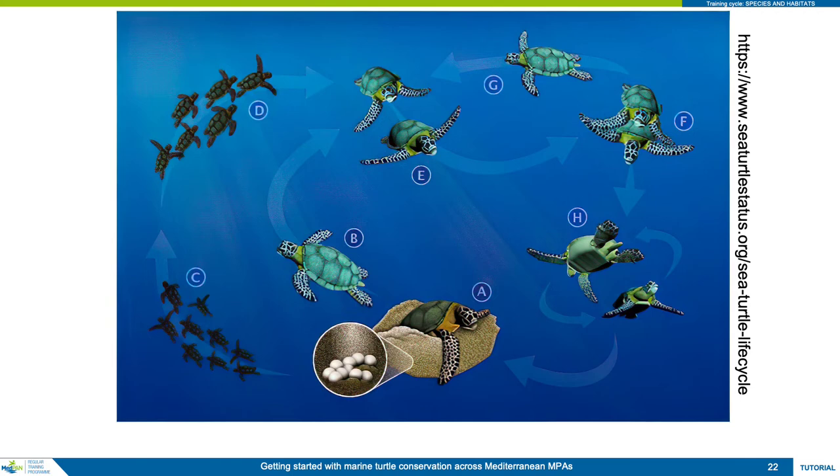Inter-nesting habitat: females remain near the nesting beaches during a nesting season that can last one to two months. Depending on the species, female turtles lay between two and five clutches of eggs in a season, one clutch deposited every 12 to 16 days. After completion of egg laying, females depart the breeding area to return to their feeding area. Adult female turtles in the Mediterranean have been recorded breeding for over 30 years, during which time they will have laid several thousands of eggs, from which only a very small percentage of hatchlings will survive to adulthood.